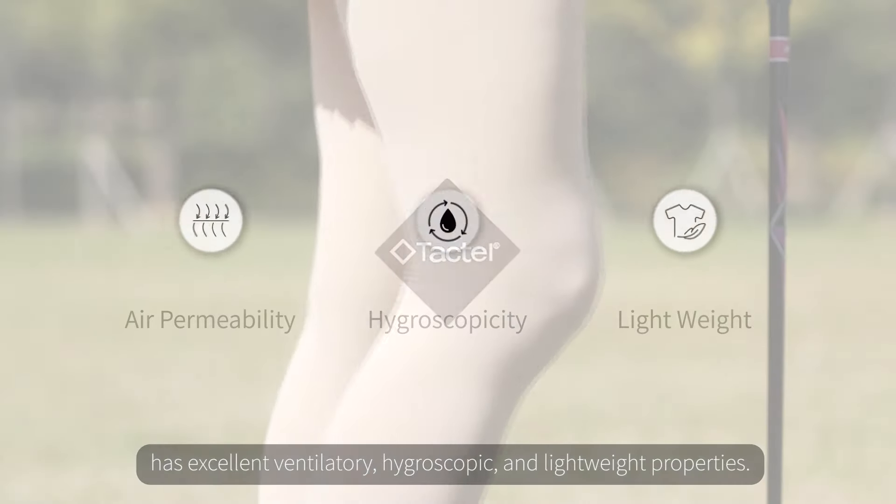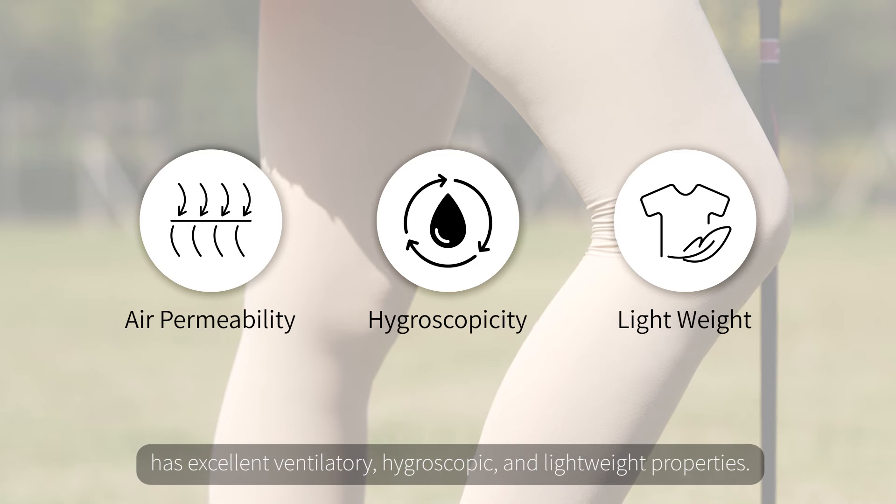Tactile, the highest-end nylon thread has excellent ventilatory, hygroscopic, and lightweight properties.